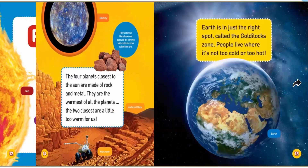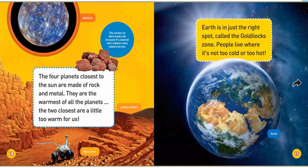The four planets closest to the sun are made of rock and metal. They are the warmest of all the planets. The two closest are a little too warm for us, so we couldn't ever live there — they're too hot. Earth is in just the right spot, called the Goldilocks Zone, where it's not too cold or too hot.